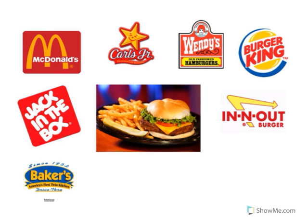Look at the restaurant logo. That's In-N-Out Burger. In-N-Out Burger sells hamburgers and french fries. Look at the restaurant logo. That's Baker's. Baker's also sells hamburgers and french fries.